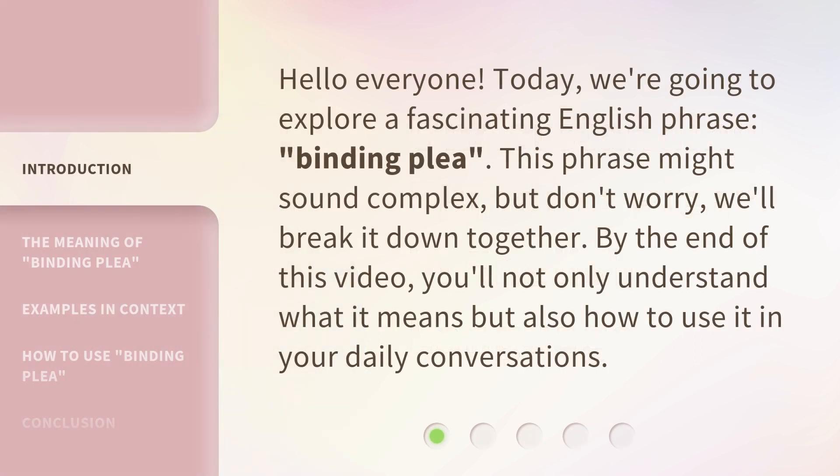Hello everyone! Today we're going to explore a fascinating English phrase, Binding Plea. This phrase might sound complex, but don't worry, we'll break it down together.